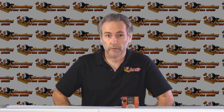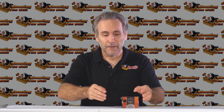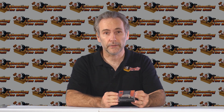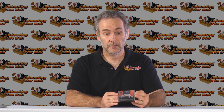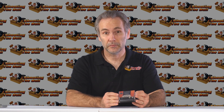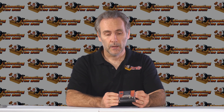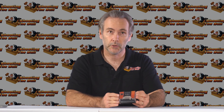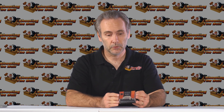Final report on the Hydra-Shoks: I'm hydra-shocked — this round performed so much better than I was expecting. I originally thought it was going to be a dud. It did really well in the bare gel and then did pretty well in denim. Four rounds averaged over 14 inches, and one went too far — that disappointed me — but if you had to dump the magazine at an attacker, four out of five would be really solid hits, and the fifth at least didn't come up short.